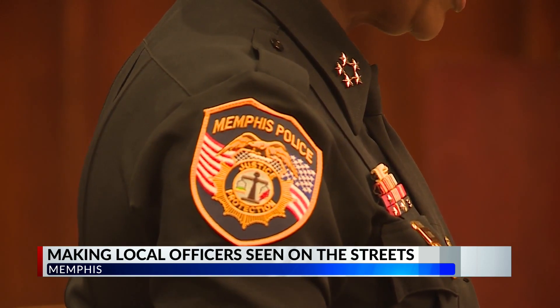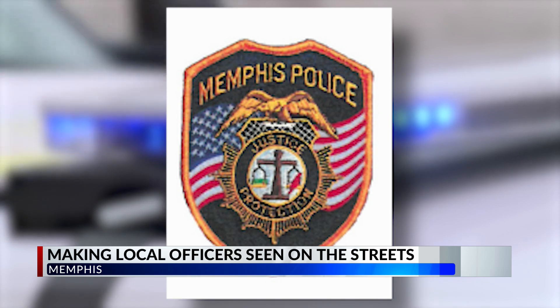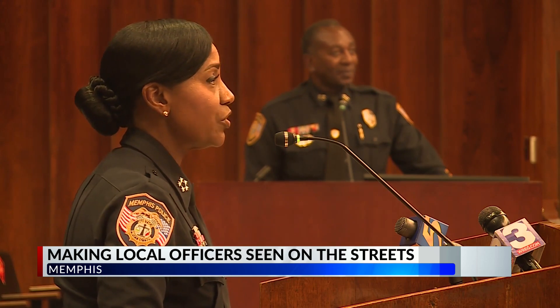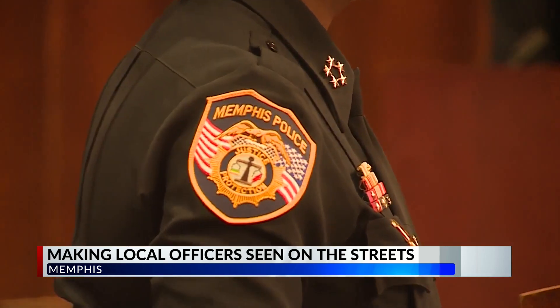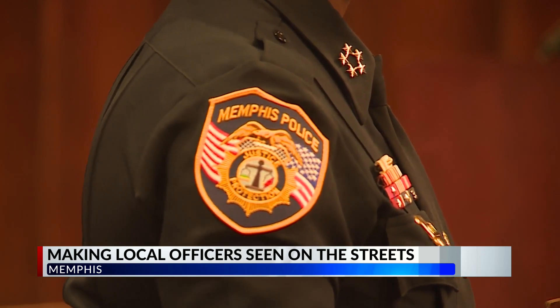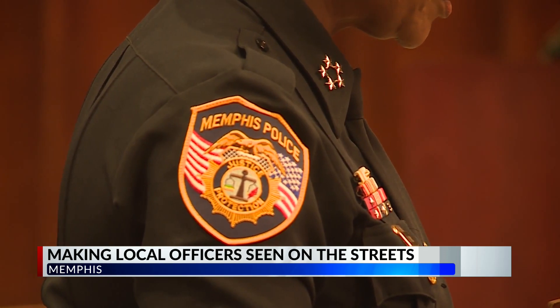The chief also showed off a modified police patch — the same original seal with an embedded flag. Officers are now wearing them on both sleeves, which is in line with best practices around the United States. Major agencies wear patches on both sleeves for identification purposes so officers can be recognized by community members.